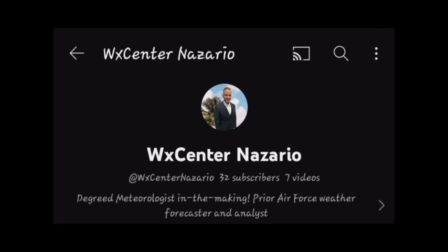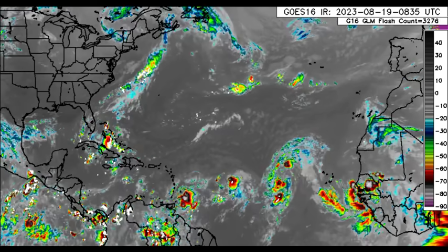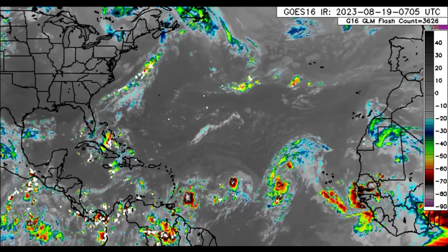I also want to direct you guys to my friend Dave's channel. He's really amazing at what he does and his channel is WX Center Nazario, so you can check the pinned comments for the link and subscribe to check out his latest updates. Now let's go ahead and take a look at what is happening across the tropics.